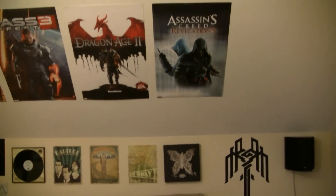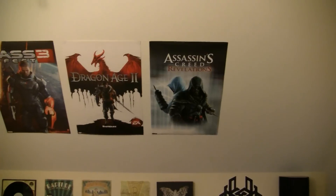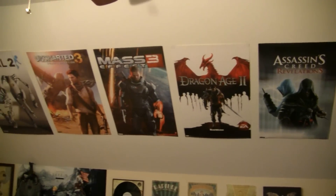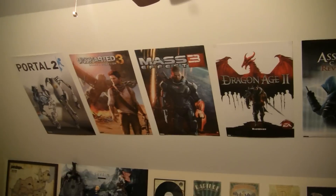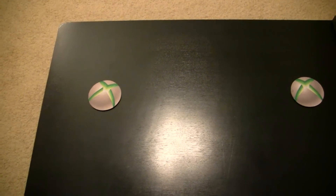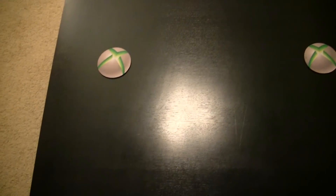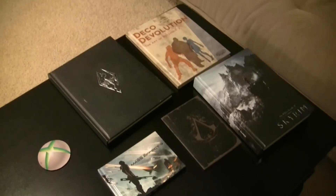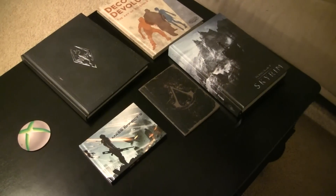Up above — not quite done yet — but just some more posters. The final part of the room is our coffee table, with some Xbox coasters and some random art books for reading in between gaming sessions.